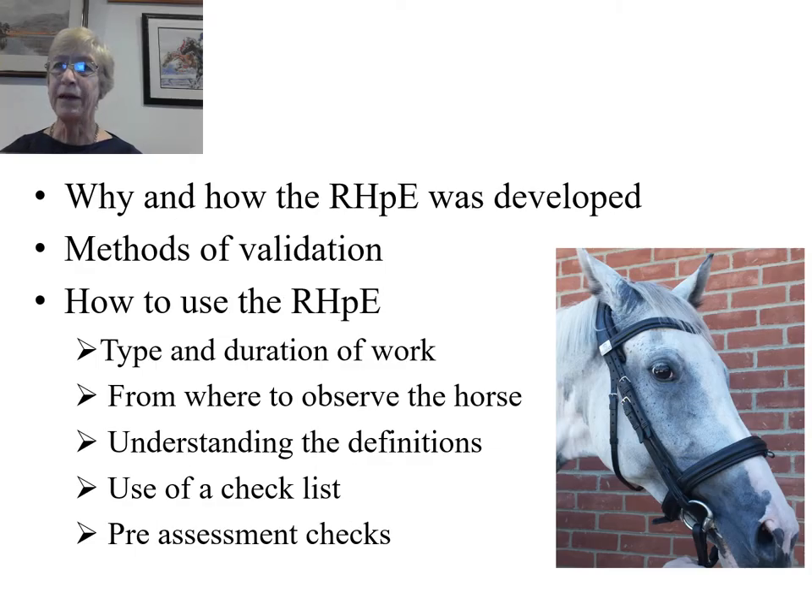This is a review paper which looks at why and how the Ridden Horse Pain Ethogram was developed, the methods of validation, and how to use it. For example, the type and duration of work that should be observed, from where to observe the horse, and how to understand the definitions of each behaviour. It provides a checklist and recommends its use, and outlines pre-assessment checks, such as assessment of the size of the horse's iris.